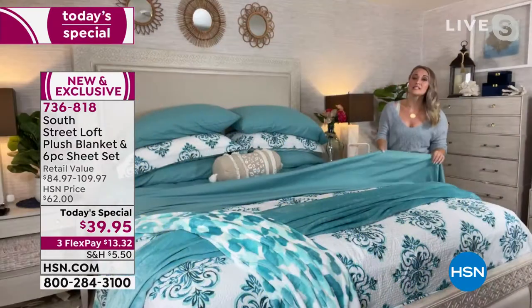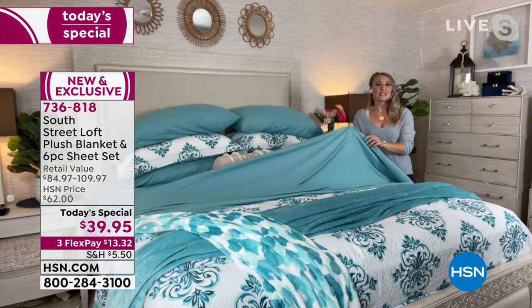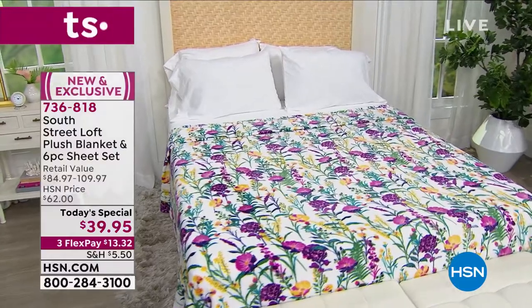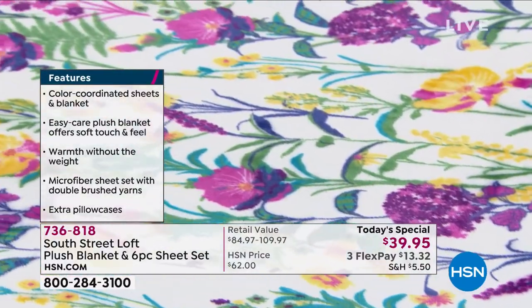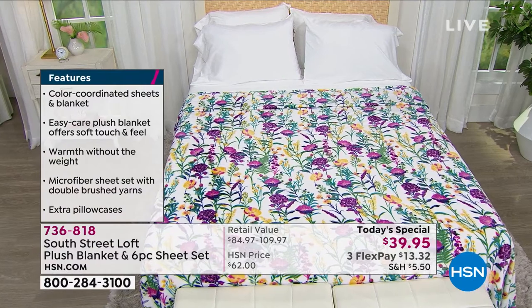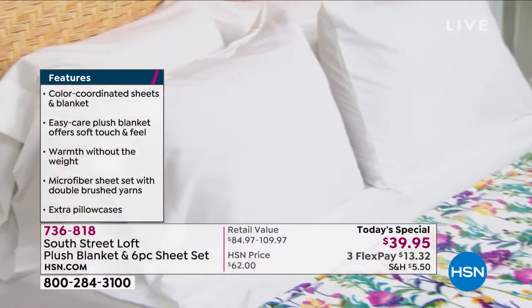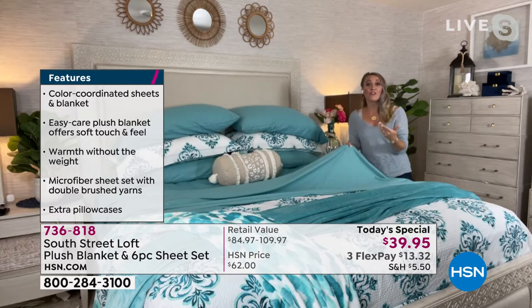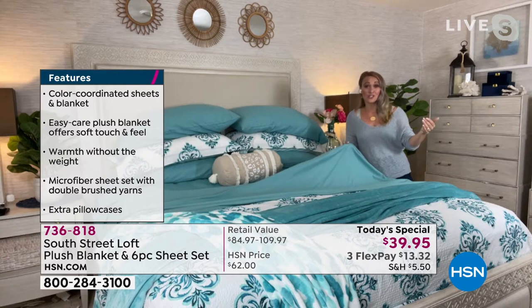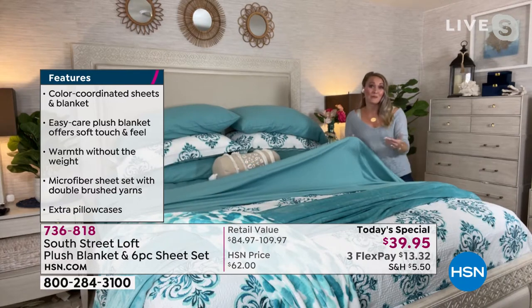The reason these are the number one best-selling items and customer-pick items is because of how they feel — absolutely amazing, like rose petals against your skin, with a subtle peach-fuzz kind of texture. There's no lint and no pilling. You're going to love how they feel and glide against you, and they wash up beautifully. They're wrinkle resistant, fade resistant, and shrink resistant — all the benefits you might not get from a high thread count sheet set, at an equivalent feel.